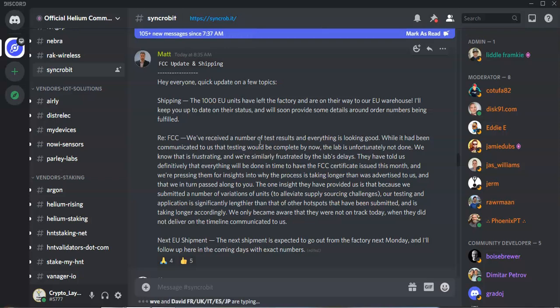It is frustrating, and Synchrobit are hoping that this testing will be completed by the end of this month and they will keep us in the loop as to what's happening. Finally, in relation to the next EU shipment, it's expected to go out of the factory next Monday.